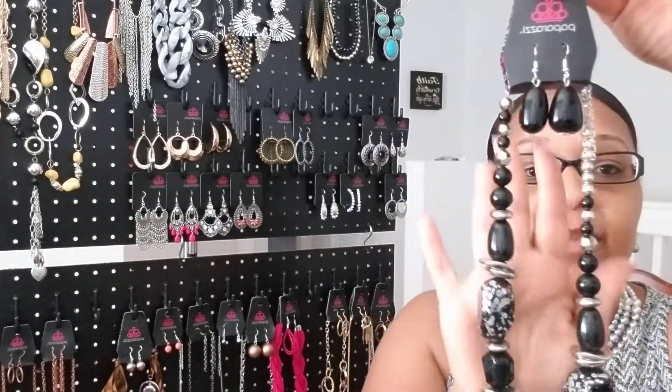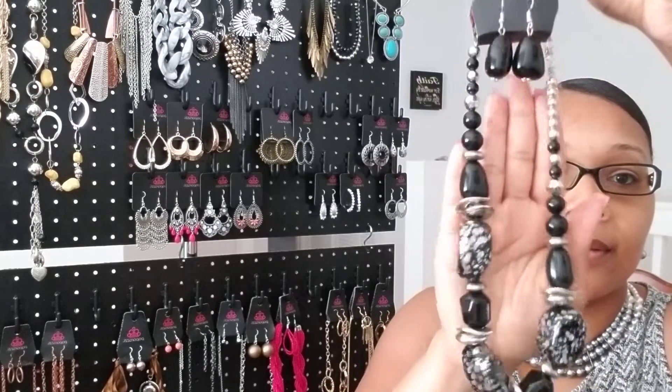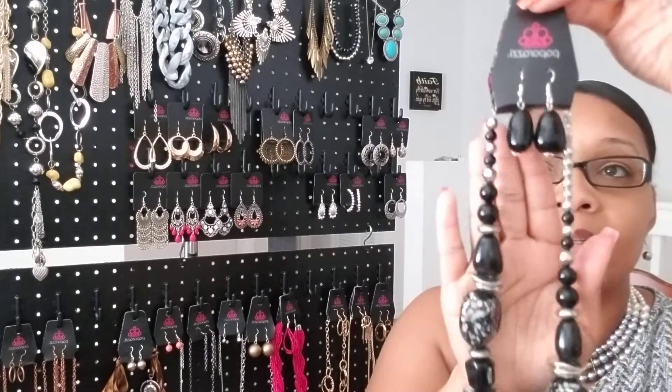Next piece — black necklace set with matching earrings. This is another must-have. It's called In Good Glazes — a black necklace set. If you like this piece, it is number six. To claim it, just put number six in the comment section.